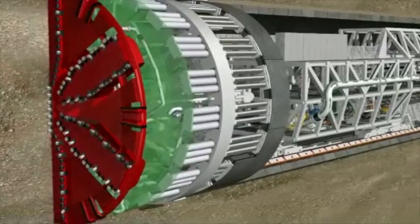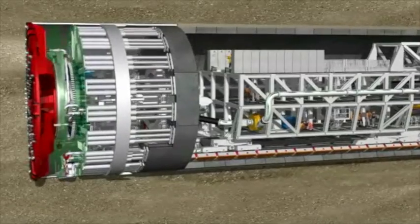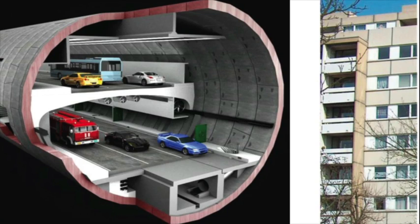A TBM so big, it is difficult even for its designers to describe. Kidding aside, Dr. Mikhail Rejewski, General Director of Plato Engineering, which is part of the concessionaire for the Public-Private Partnership Project, said the tunnel diameter corresponds to the height of a six-story building.